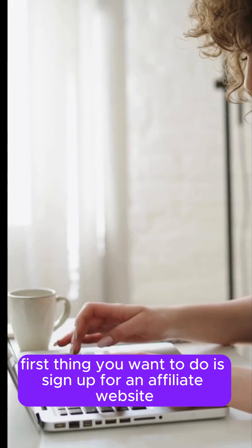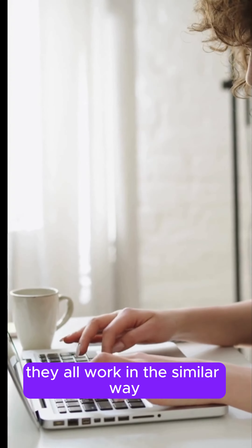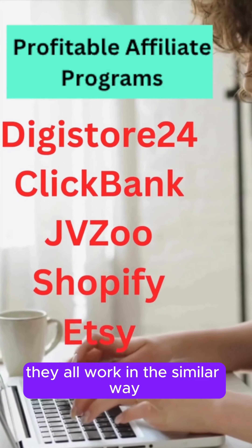Here is the best way to make money online if you are a complete beginner and don't have any money to start. Let's go.